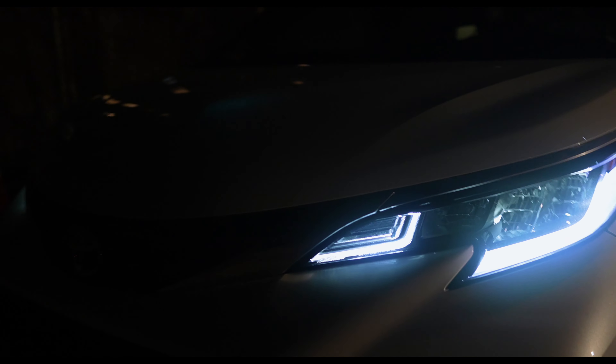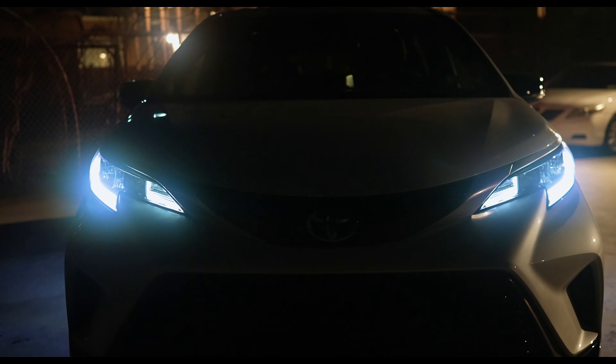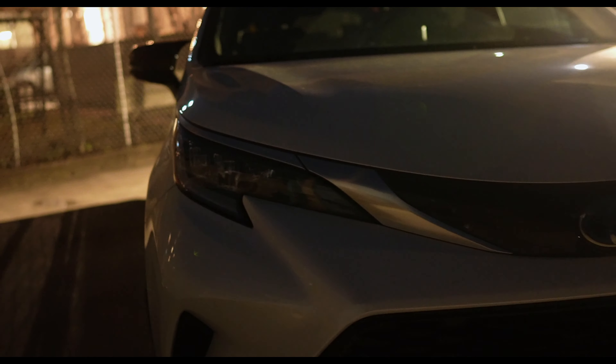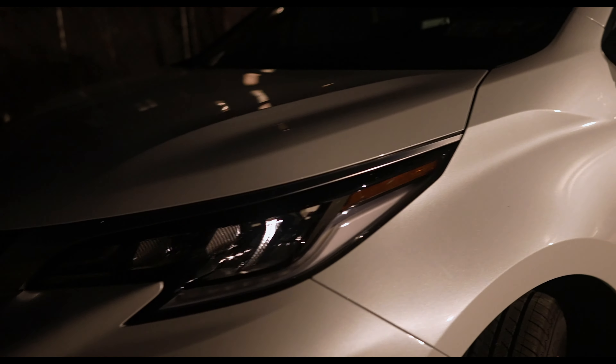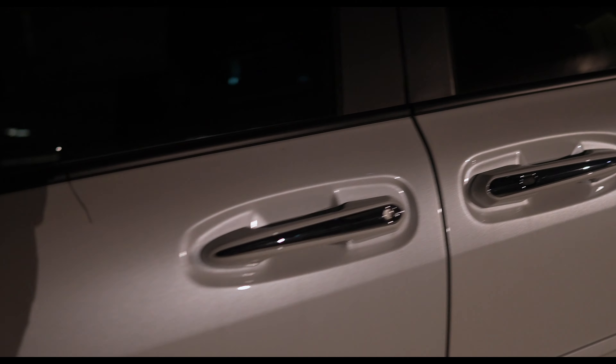Right here we have the DRLs — the daytime running lights. That's the design right here. I think starting from the XSE you do get these designs. These are not LED so it doesn't have a projector-based LED — that comes in the Platinum trim. Now we're going to go ahead and open the vehicle door.